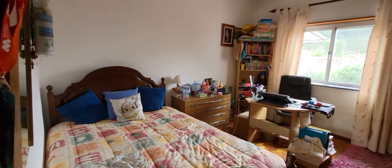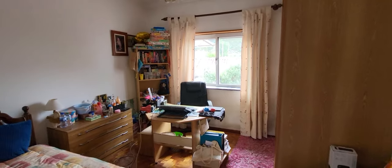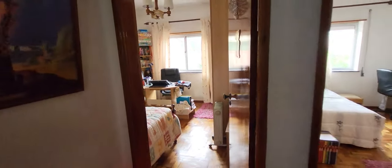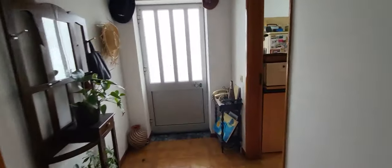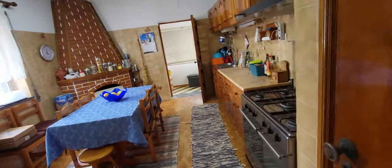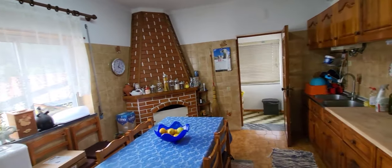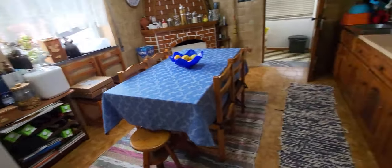Another bedroom here with a big window. Let's see the kitchen. Kitchen with a fireplace also. The house is inhabited.